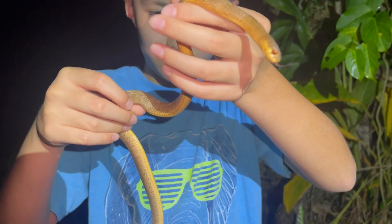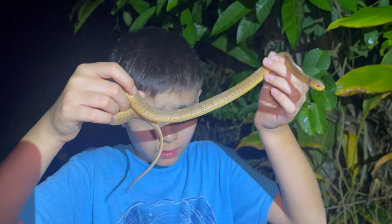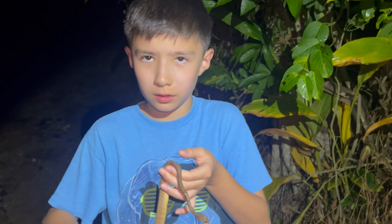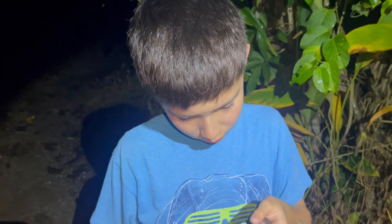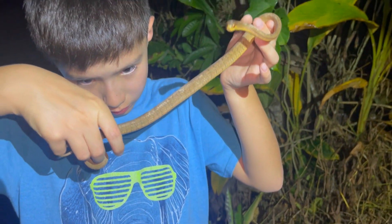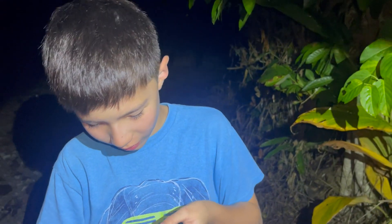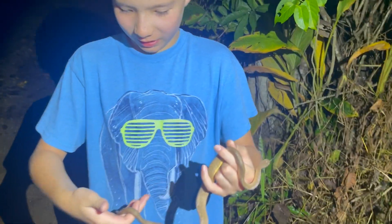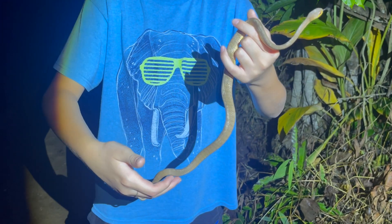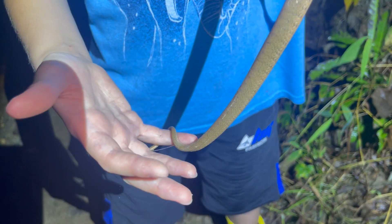Why not shine the light on it? Shine the light on it. I think I can see some of the inside. It's so soft. Earlier this slug snake peed on me so much — you could see goo all around my fingers now.